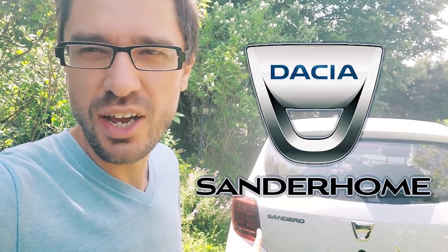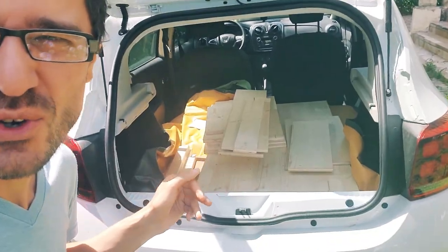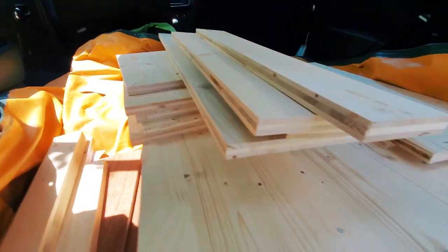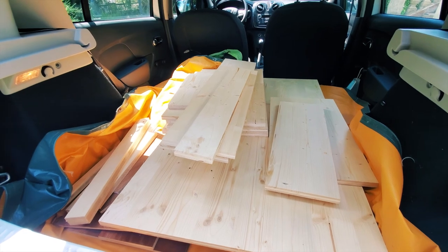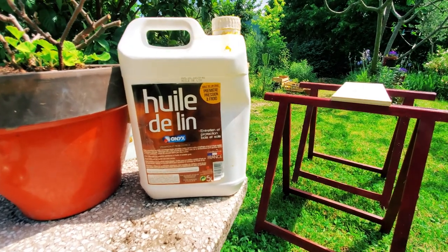Today I'm very excited because I finally received the planks of wood to build the sandy home — the car home. Let's check out what the wood shop sent. I have all these planks, there's even more underneath. Now I'm going to protect the wood and then try to see if I can manage to put all this together.